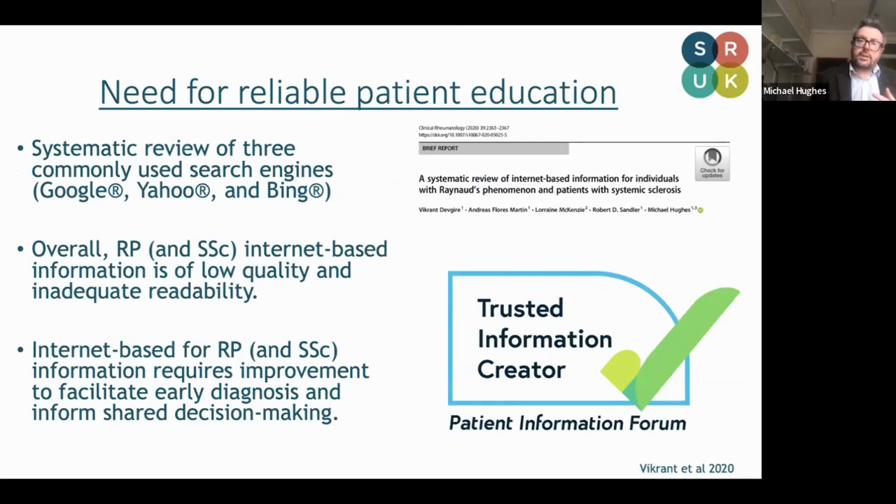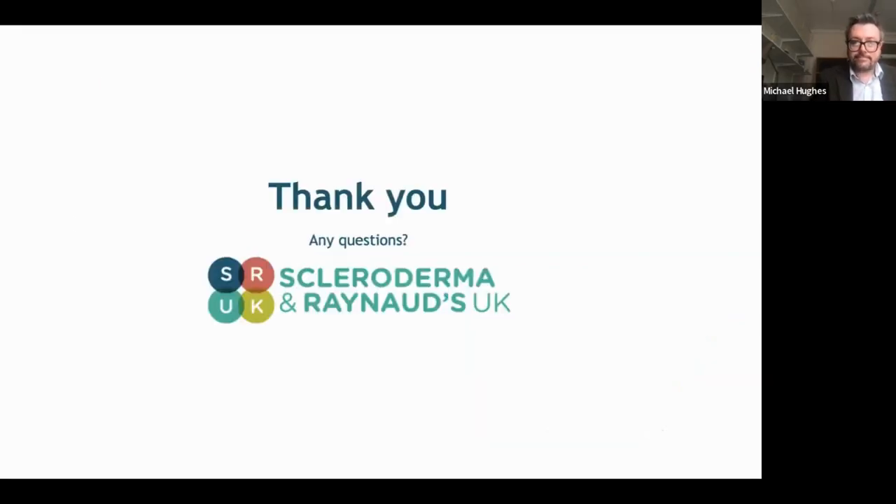On the flip side, we need reliable patient education. One of my registrars, Dr. Dev Guyer, conducted a systematic review looking at Google, Yahoo, and Bing, and showed that the overall internet-based information for Raynaud's — but also separately for systemic sclerosis — was of low quality and also had inadequate readability. We can see here the PIF tick, the Patient Information Forum, which shows that a site is a trusted and reliable base of information. We need to work with our patients and clinicians need to provide good information throughout the course of their disease.